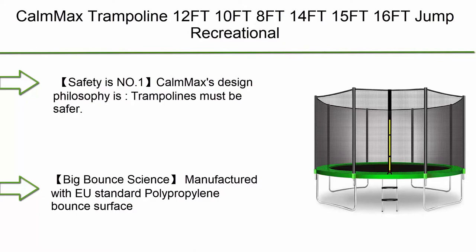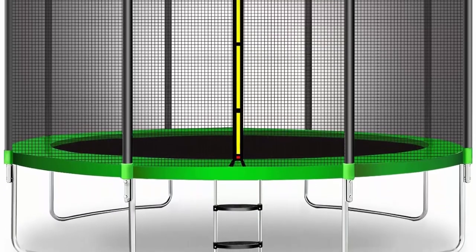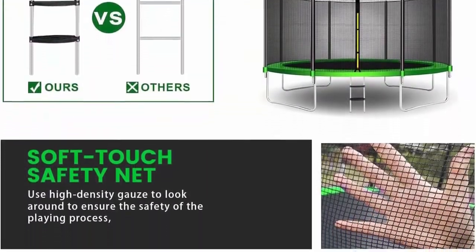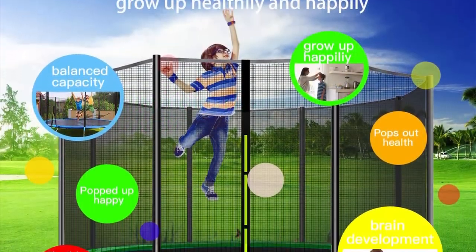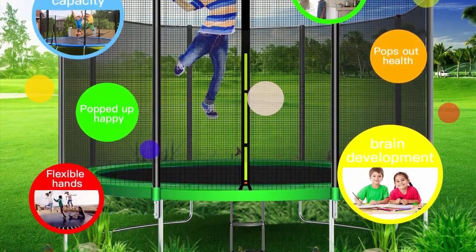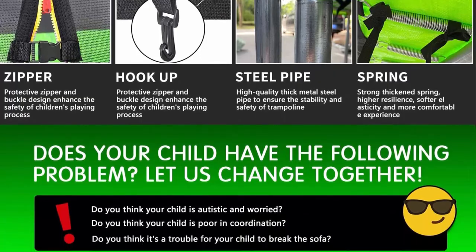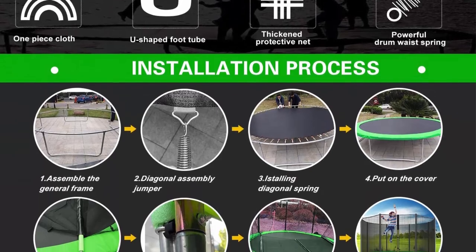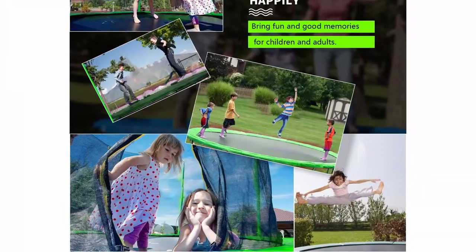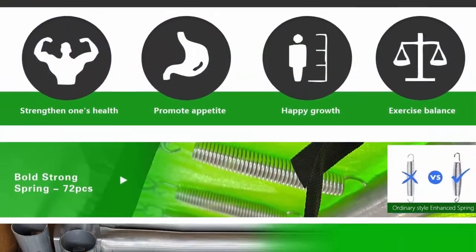Number 3: Com Max trampoline — 12 ft, 10 ft, 8 ft, 14 ft, 15 ft, 16 ft — recreational trampolines with enclosure net, ASTM approved, combo bounce outdoor trampoline for kids and family. Com Max's design philosophy is that trampolines must be safer. Com Max trampolines comply with ASTM F381-16 standard safety specification for components, assembly, use, and labeling of consumer trampolines. Safety materials are among the best on the market, and they provide a 6 ft high safe enclosure for backyard play.